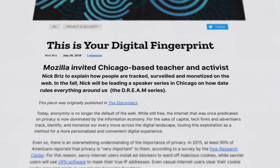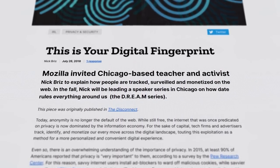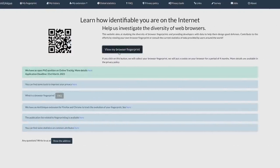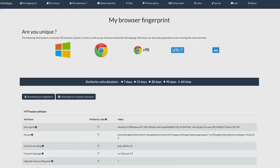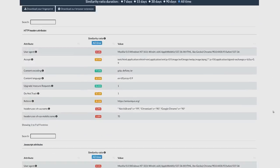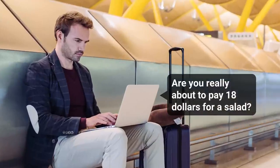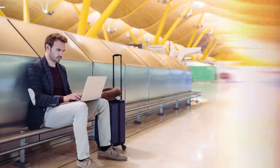Fingerprinting is when a service collects data on you to make it easier to identify you. Although this obviously raises privacy concerns, it can help from a security perspective. Sites can track everything from your location to the size of the screen you're using to your audio configuration. If there's enough of a change in those things the next time you use a service, it may trigger a request to sign in again — just in case these changes aren't the result of simply using your laptop in a different location, but are actually the result of an attacker trying to drain your bank account.